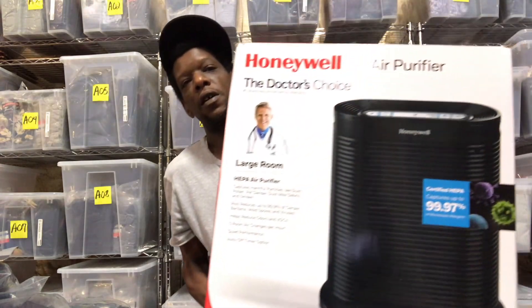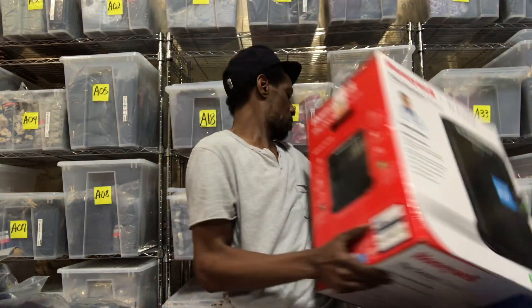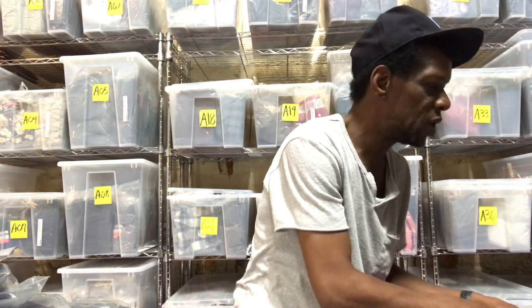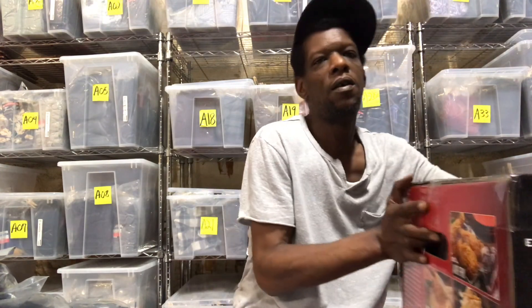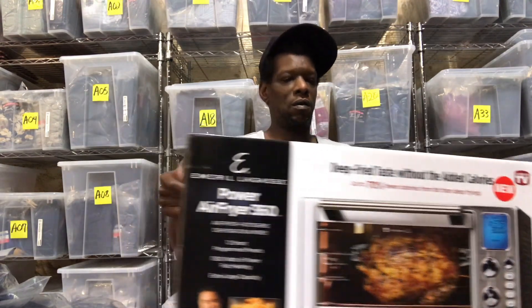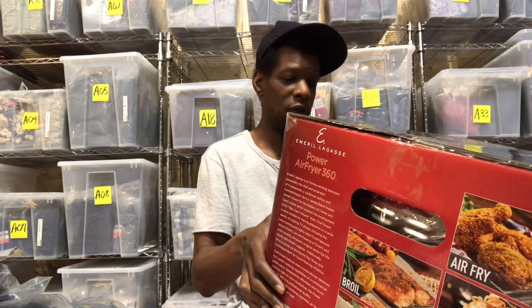Got a Softworks turkey injector. And for the larger items, I sold this Honeywell air purifier. And last but not least is this Emeril Lagasse Air Fryer 7-in-1 — air fryer, rotisserie, dehydrator, and more it says.